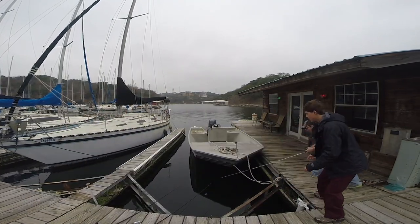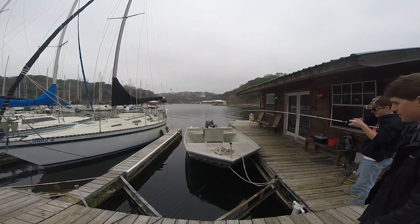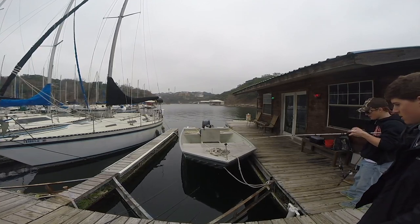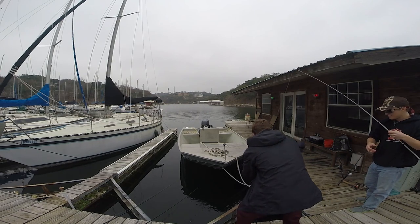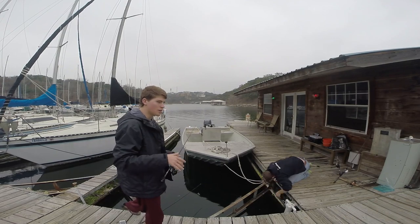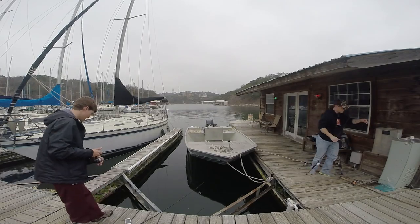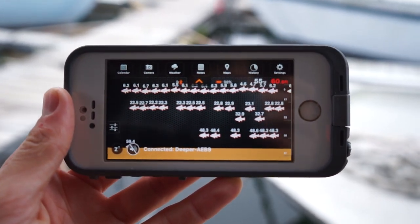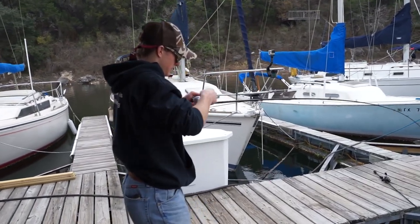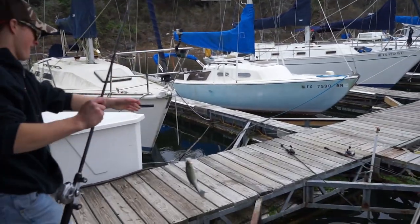You got a bite, you got a bite! So as you guys can tell, we saw the fish on the Deeper fish finder, dropped down to twenty to twenty-three feet exactly where it was, and Clark caught that fish. Clark got one! As soon as we were looking at the fish on the fish finder, Clark got himself a fish.